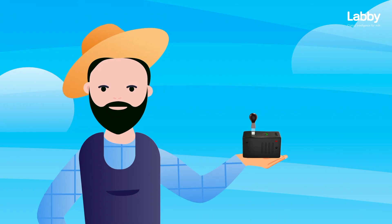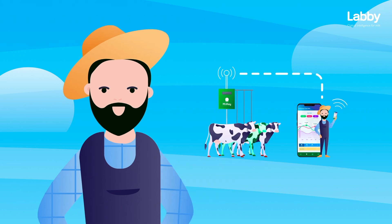I learned about Labby for the first time at a dairy show last year. They have pretty cool technology, providing rapid, affordable, and accurate milk testing — just what I need.